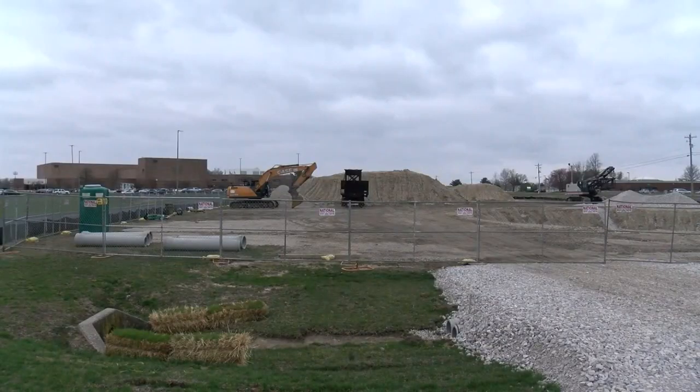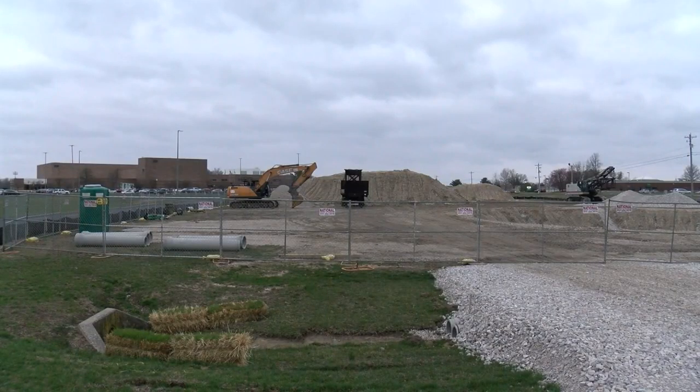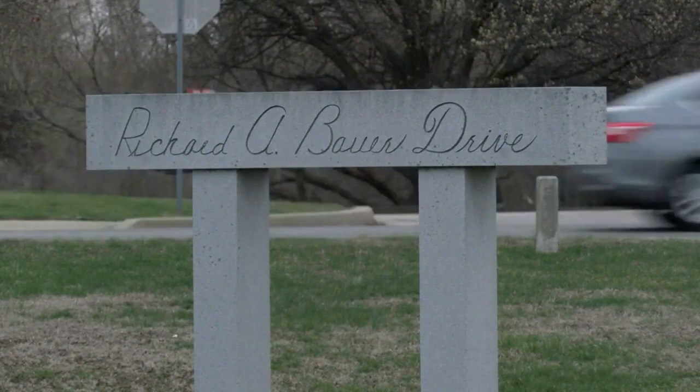We felt like this was the right time to pull the trigger and add another water tower. The new water tower will be located in front of Lincoln High School at the corner of Heart Street and Richard Bauer Drive.